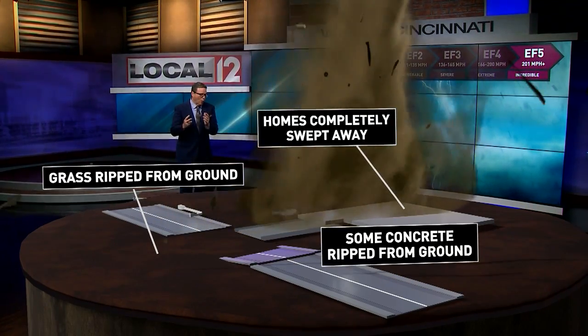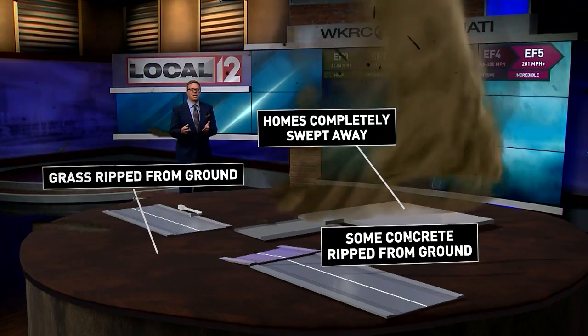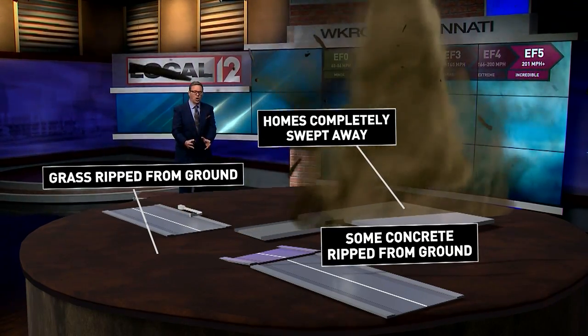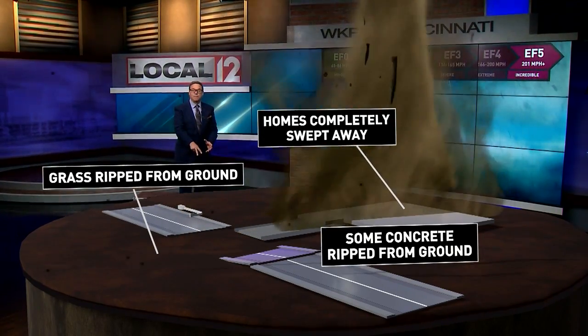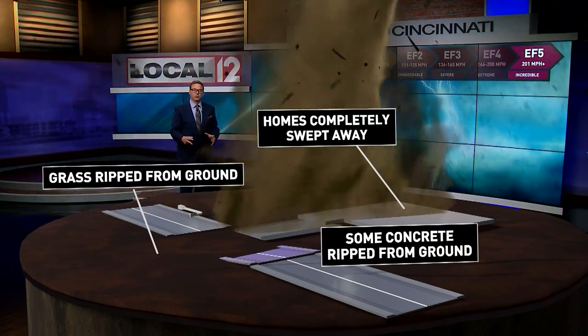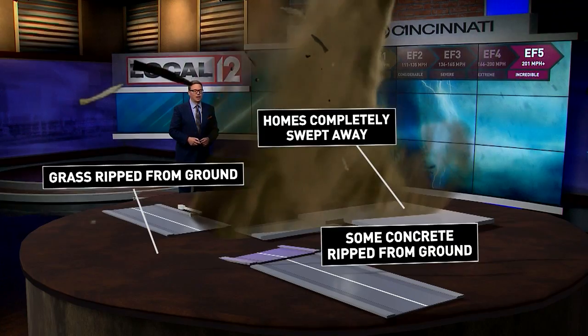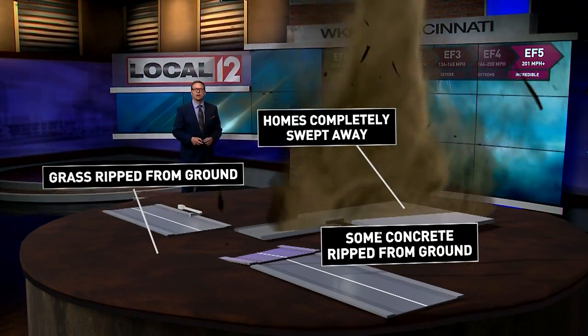Now's the time to make that plan. Where would you go in the event of a tornado? The safest place is the lowest floor of your home — underground is the best bet — and try to put as many walls between you and the outside as possible, because we are in the heart of tornado season.